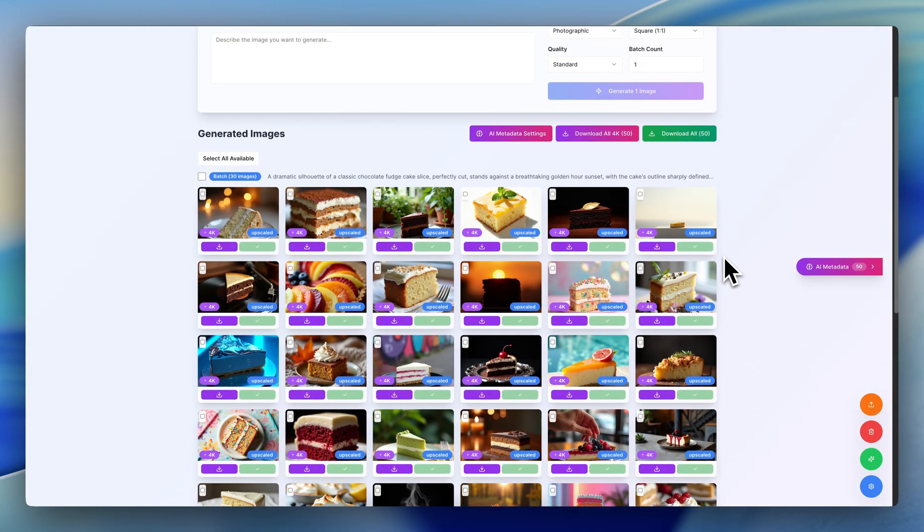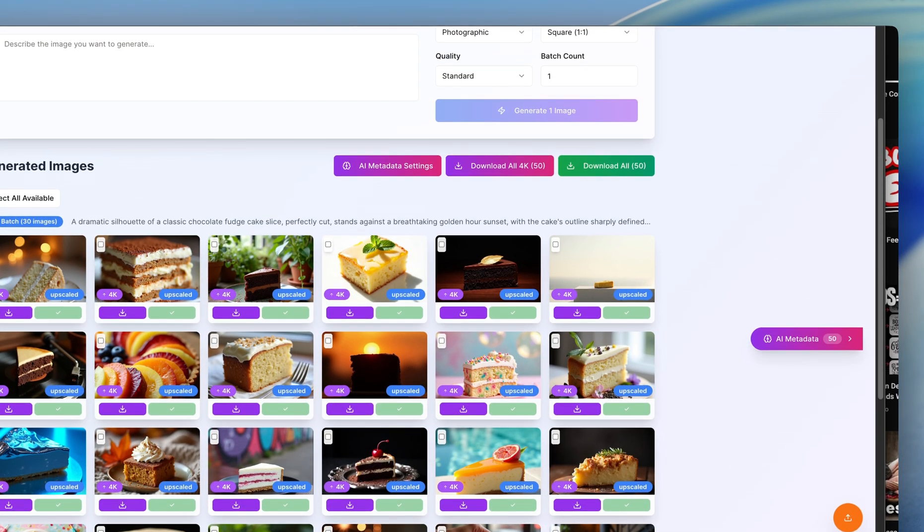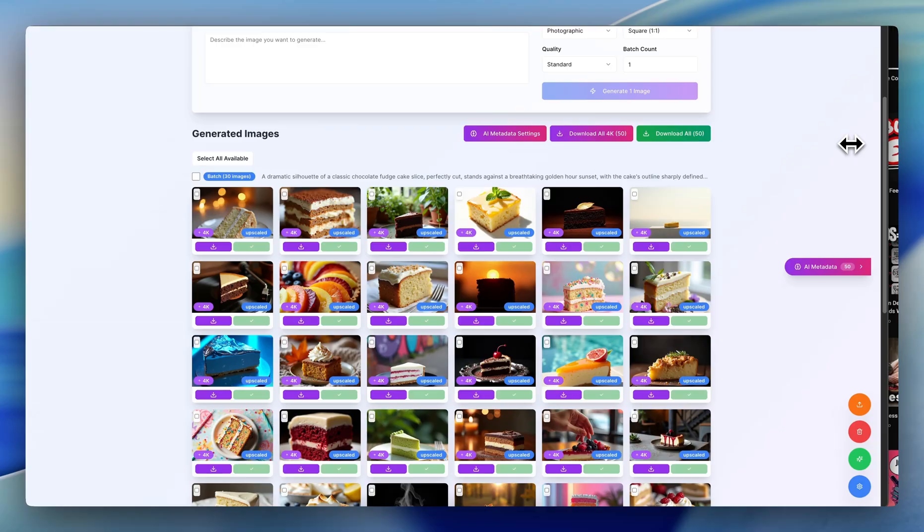Welcome to the channel. As you can see, I've been an avid Adobe Stock uploader for a long time now. But like I said, I've been working on something behind the scenes that could potentially make life easier. I've talked about for many months now how the power of AI is just incredible.